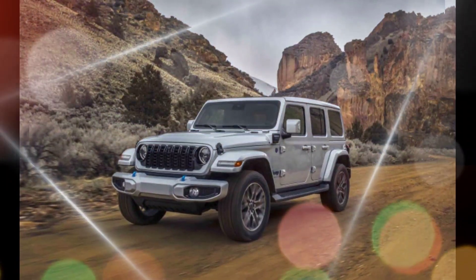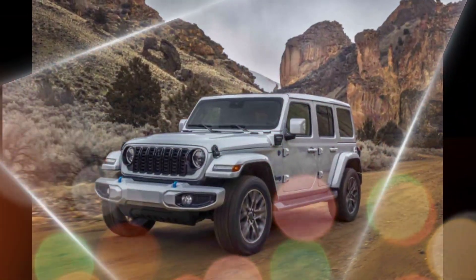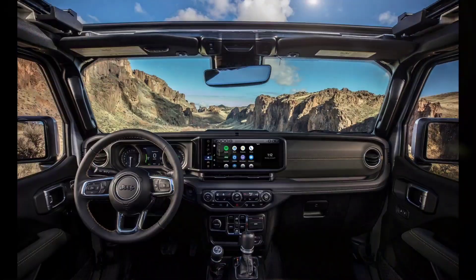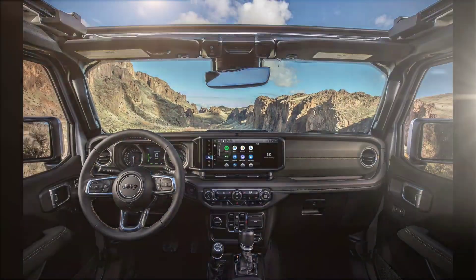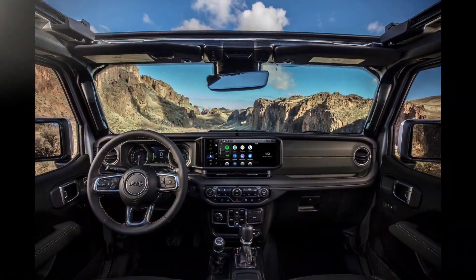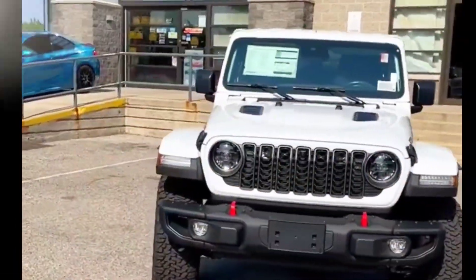The Wrangler is known for its legendary off-road capability, and the 2024 model is no exception. It comes standard with four-wheel drive, a locking differential, and skid plates. The Wrangler is also available with a variety of off-road upgrades, such as a Rock-Trac 4x4 system, disconnecting sway bars, and a winch.